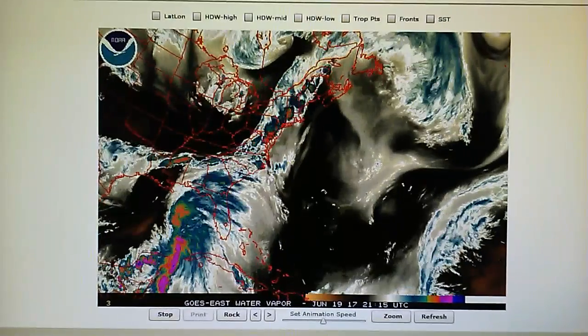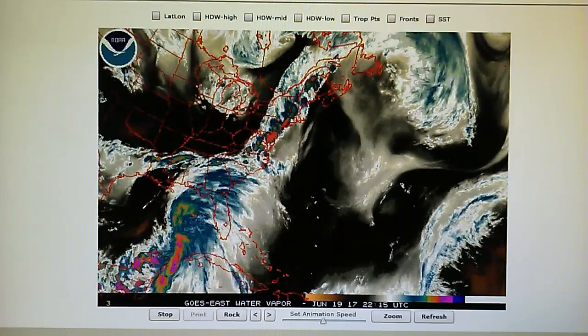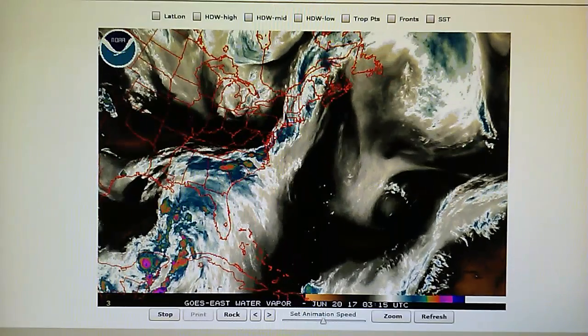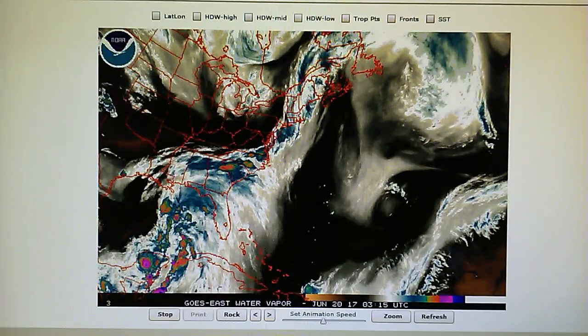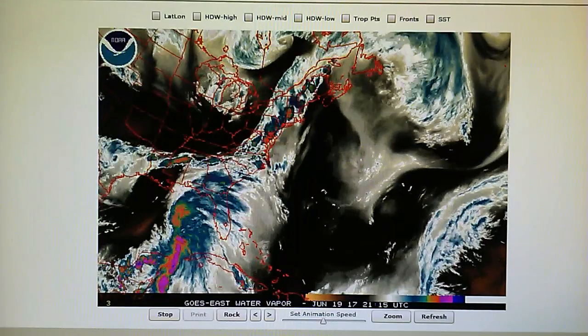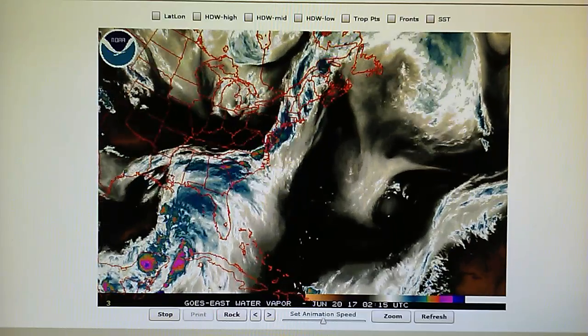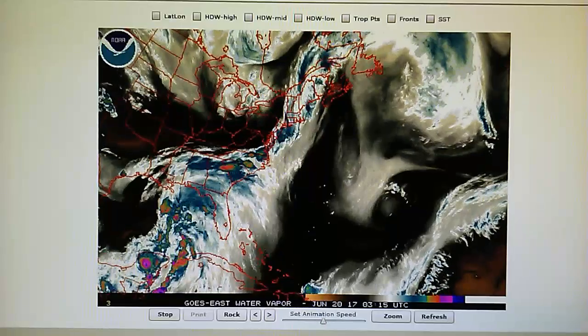Today is June 19th, 2017, and right now at 9 p.m. we have a temperature of 79 degrees in the foothills of Los Angeles. The relative humidity is 53 percent, dew point is 60 degrees, and we have a barometric pressure of 29.87.